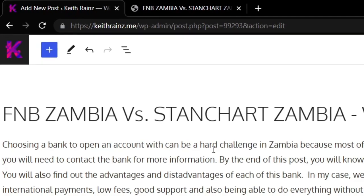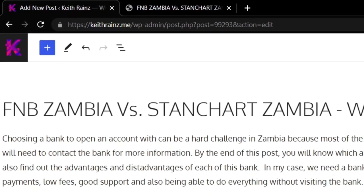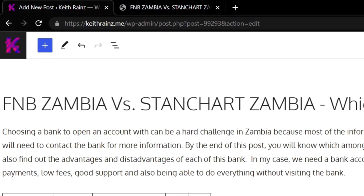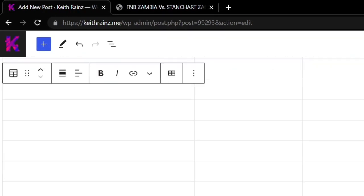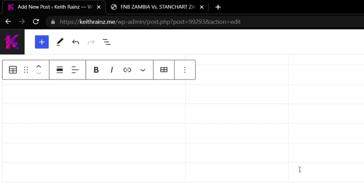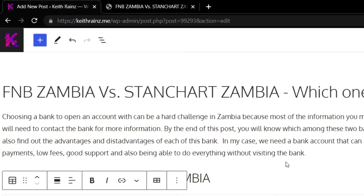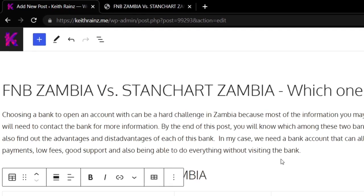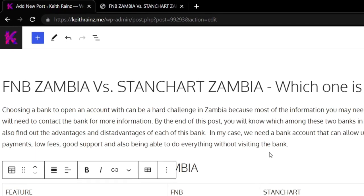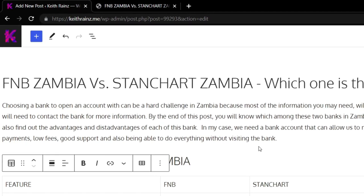We are going to write this post together. I've already written a feature table with FNB and Standard Chartered and we're going to fill in all the information. Choosing a bank account in Zambia is actually a big challenge because most of the information you need is not publicly available on their website — it's information you have to get from people or by contacting the bank.